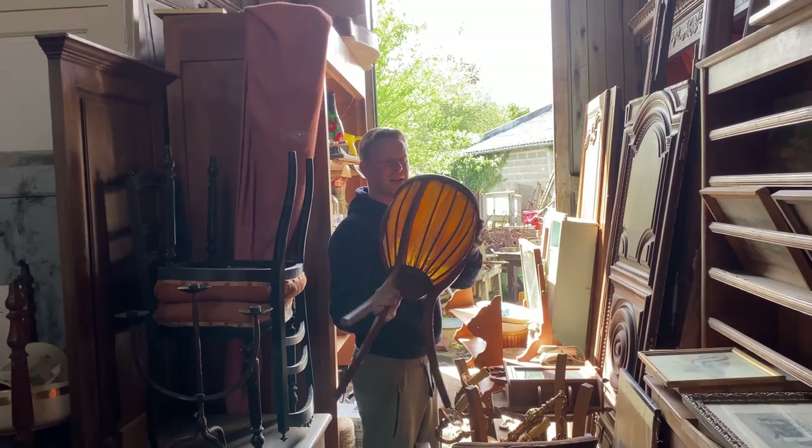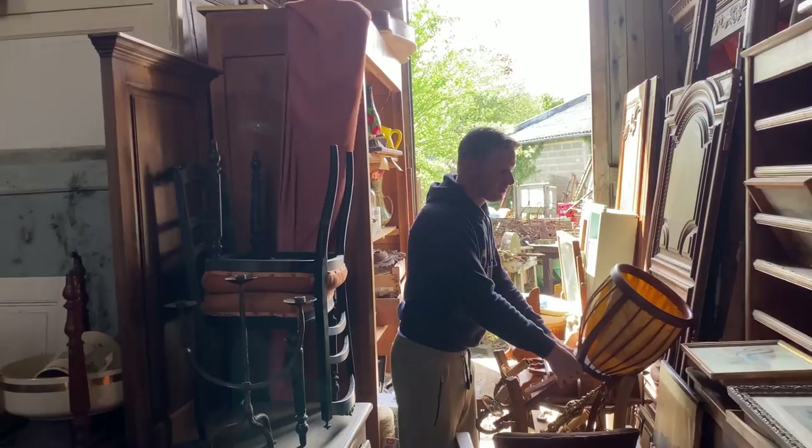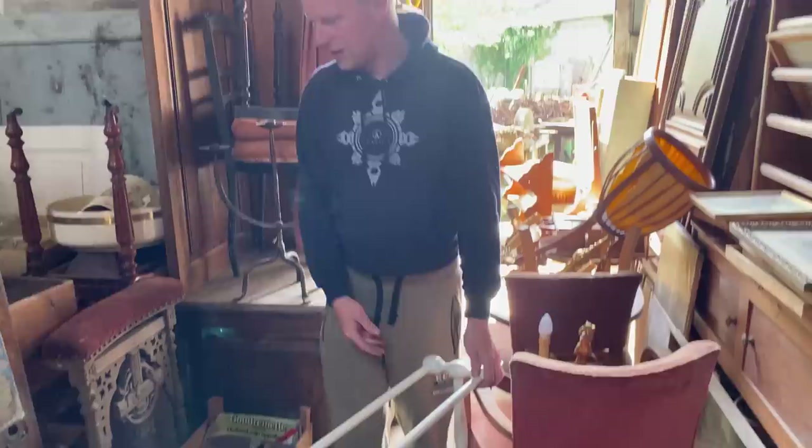I've just bought an Edwardian jardinière which is exactly the same style - perfect for putting plants in. Not sure if this piece here is in fabric - it looks a bit like the chandelier style actually.